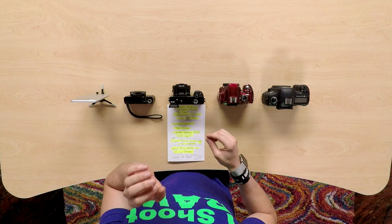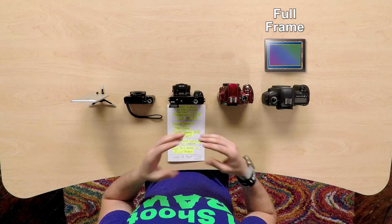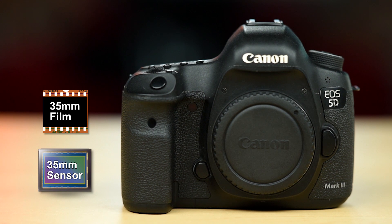A full frame camera means that it has a 35 millimeter sensor in the camera. If you remember back to the film days and 35 millimeter, the same size of a piece of film is the size of the sensor in this camera. They also tend to be more expensive.